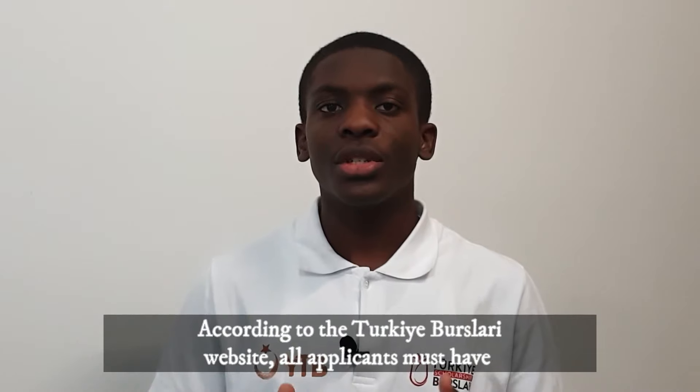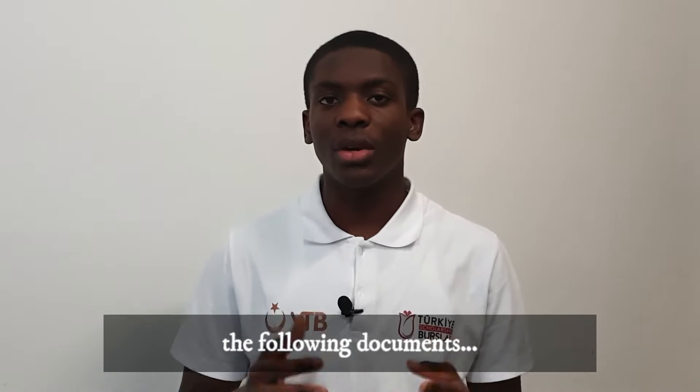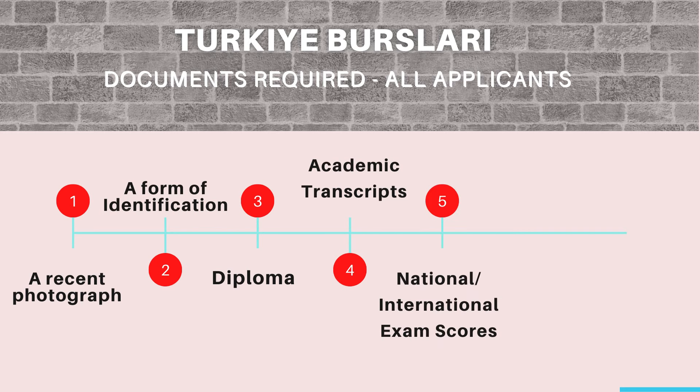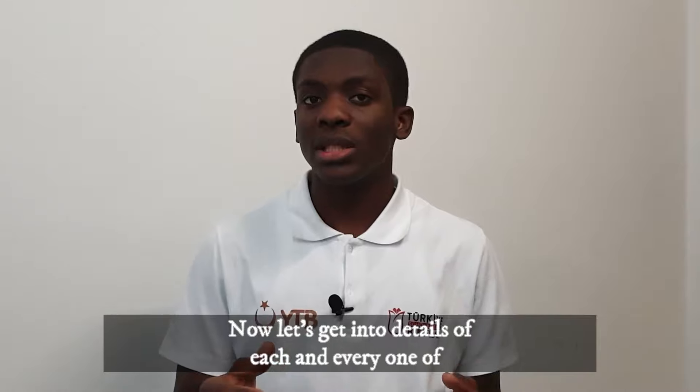According to the Turkish Burslari website, all applicants must have the following documents: one, a recent photograph; two, a form of identification; three, diplomas; four, transcripts; five, national exam scores; six, international exam scores; seven, proof of language proficiency if your university would be requiring it. Now let's get into the details of each one of these documents.